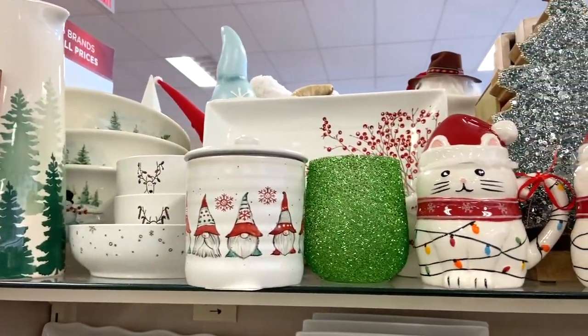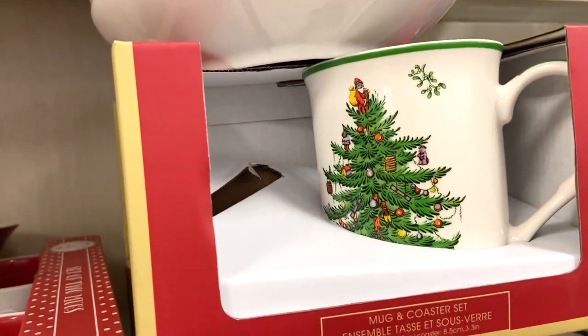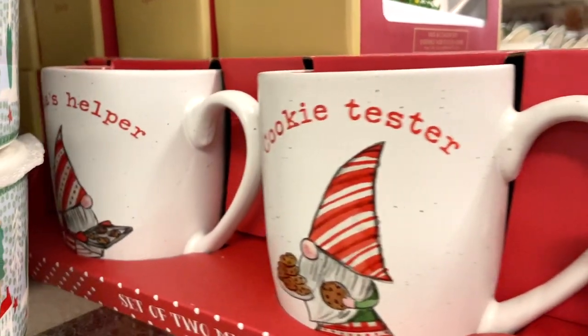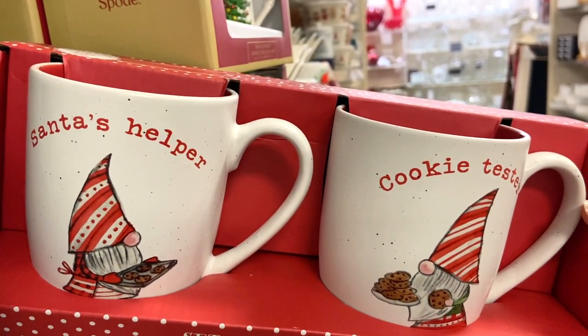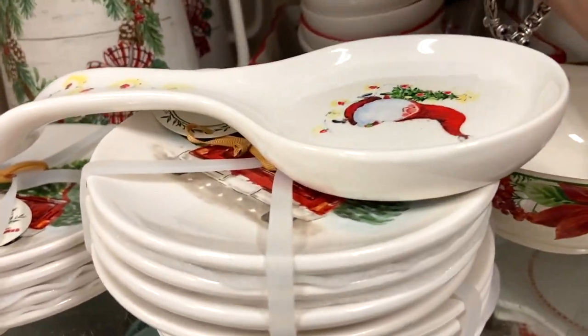I spent so much time with the holiday dishware, mugs, and different canisters. That's one of the things I was looking for — some canisters for my hot cocoa bar and other little things. I saw so many beautiful items. One of the things I liked were all of the spoon rests they had, which were so cute and very affordable.